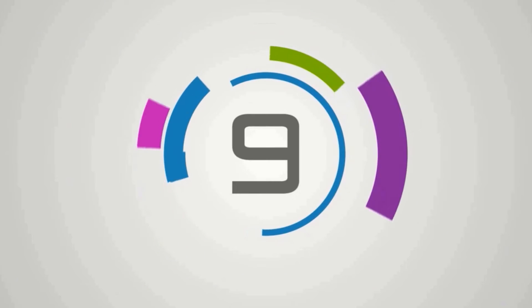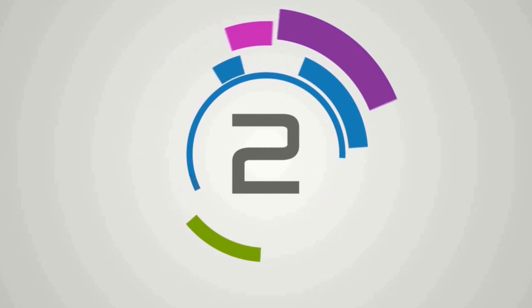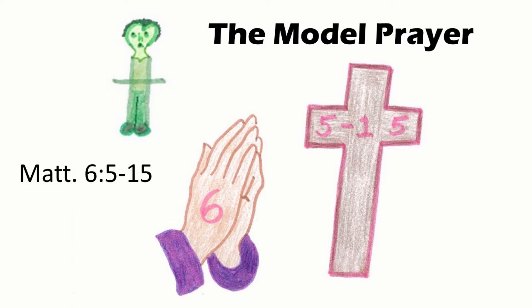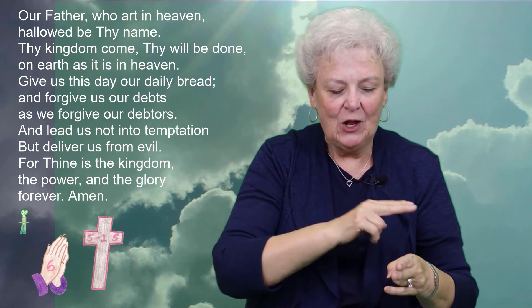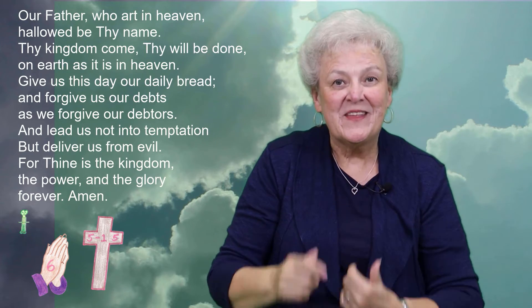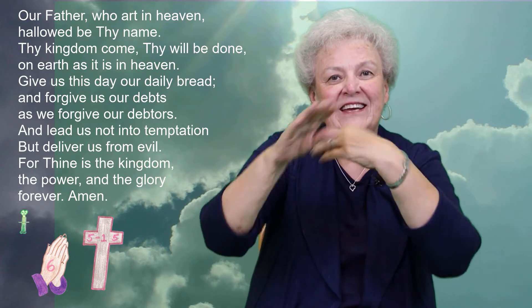Attention. Present Bibles. The Model Prayer, or the Lord's Prayer. Start. The Model Prayer, or the Lord's Prayer, is found in Matthew 6, 5-15. Malachi, Matthew, Mark. Our Father, who art in heaven, hallowed be thy name. Thy kingdom come. Thy will be done on earth like it is in heaven.